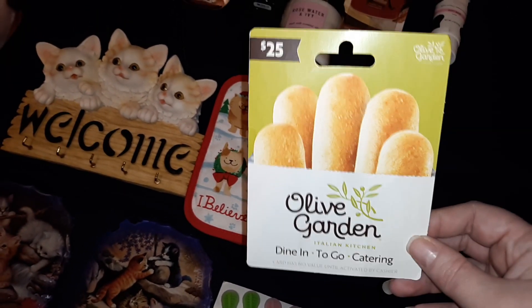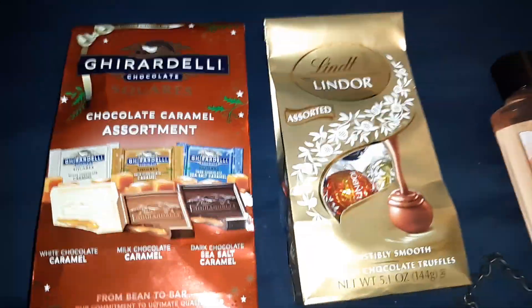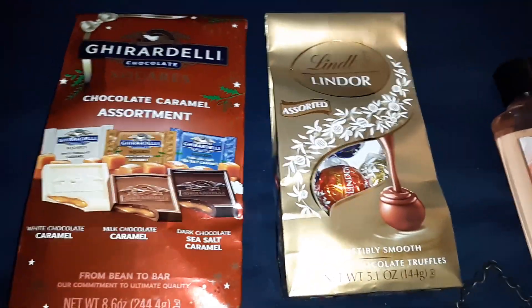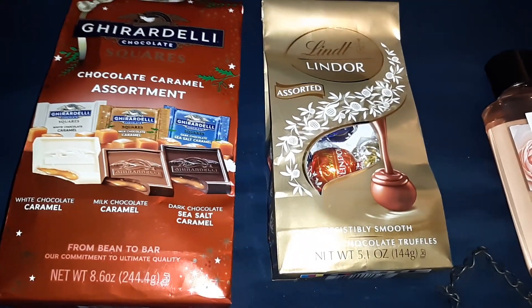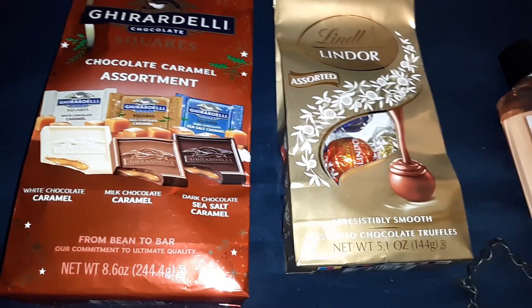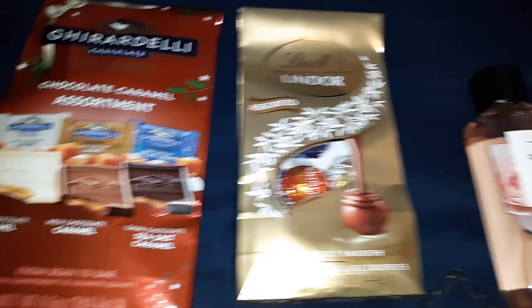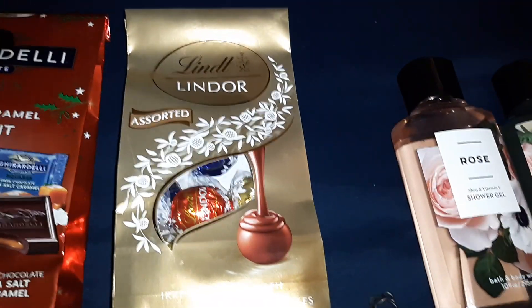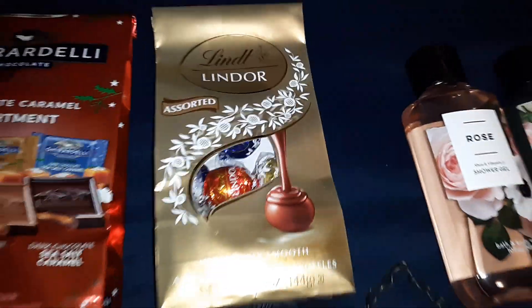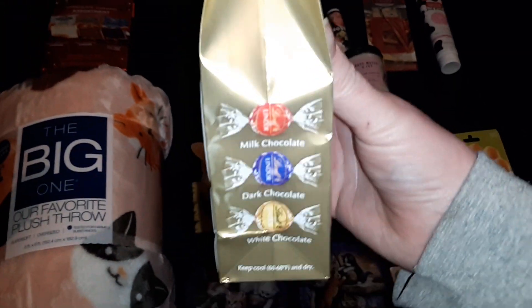I always get her a $25 gift card to Olive Garden — it's one of her favorite places to go and eat. I got her the Ghirardelli chocolate caramel assortment — it has white chocolate caramel, milk chocolate caramel, and dark chocolate sea salt caramel squares. And then I got her the Lindt Lindor assorted chocolate, which has milk chocolate, dark chocolate, and white chocolate.